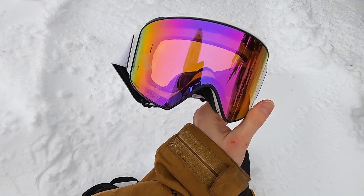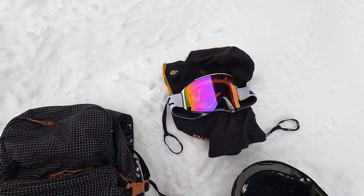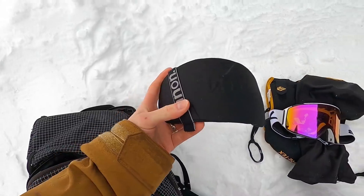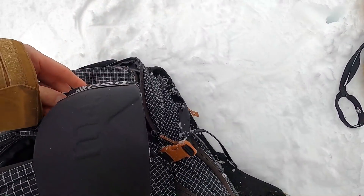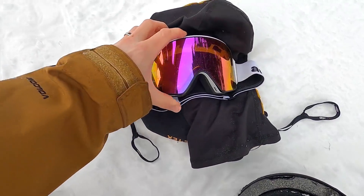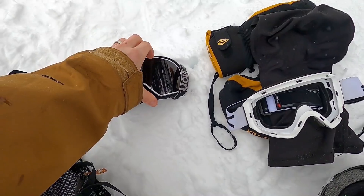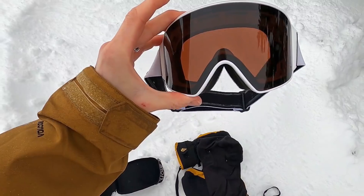And then finally, I've got the Anon M4s — I actually have mixed feelings on these. The cool thing is they come with a second lens, and the lens case is nice. It's very easy to switch between lenses — I can even do it with one hand: pop it out from the magnets and pop in a different lens. That's the cool thing about these goggles.